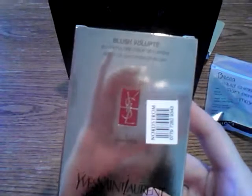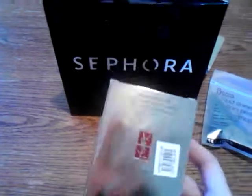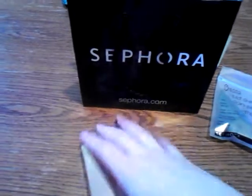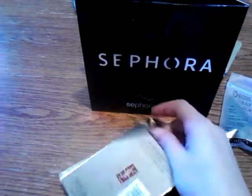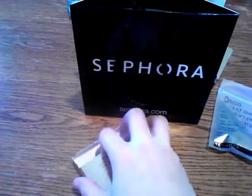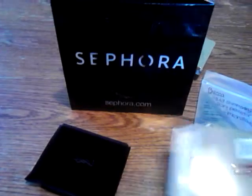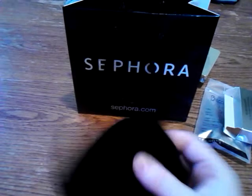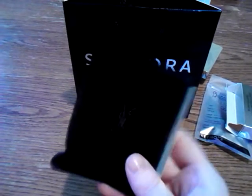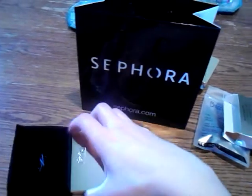I picked up the Yves Saint Laurent blush in Seductress, number two. I now have four YSL blushes — I'm happy. My stash is going to look better now, not like a missing link, but that's not why I got it. I got it because it's really pretty. These YSL blushes are really nice. I just love this little velvet pouch.